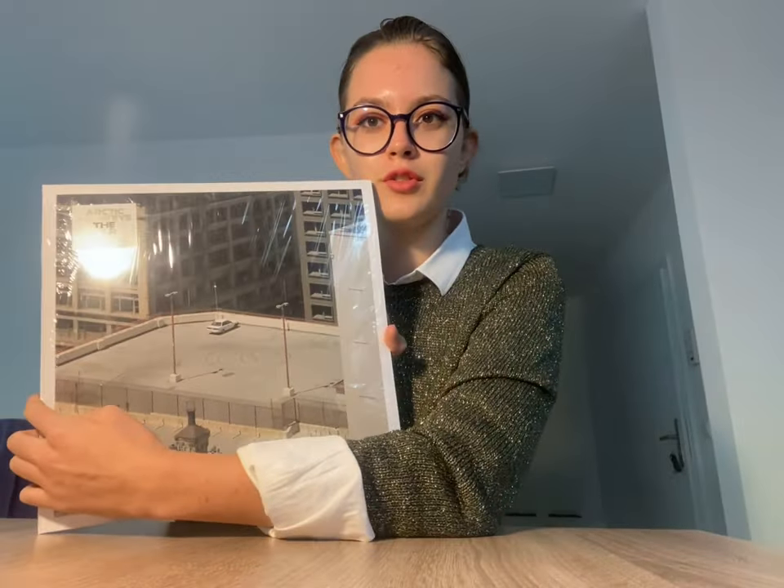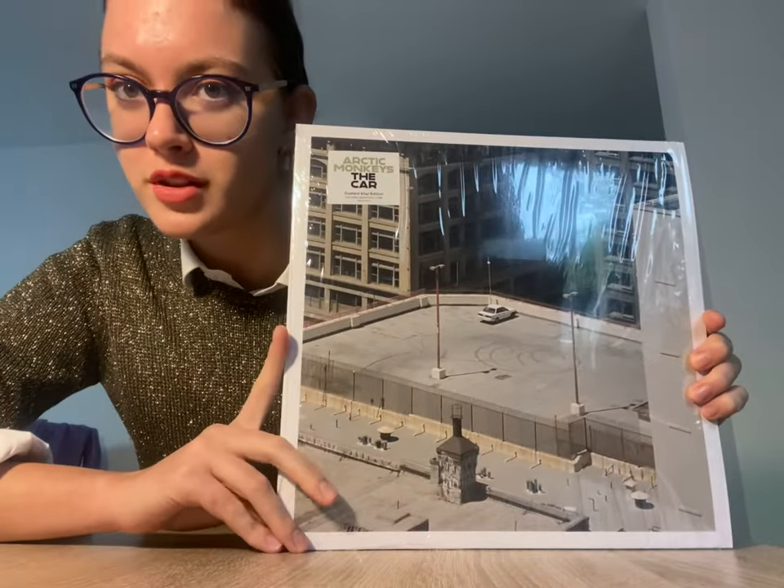Hi guys, so today I'm going to review the vinyl version of Arctic Monkeys' album 'The Car', which came out today on 21st October 2022. I have the vinyl version of it and it's in color — it says 'custard' here.